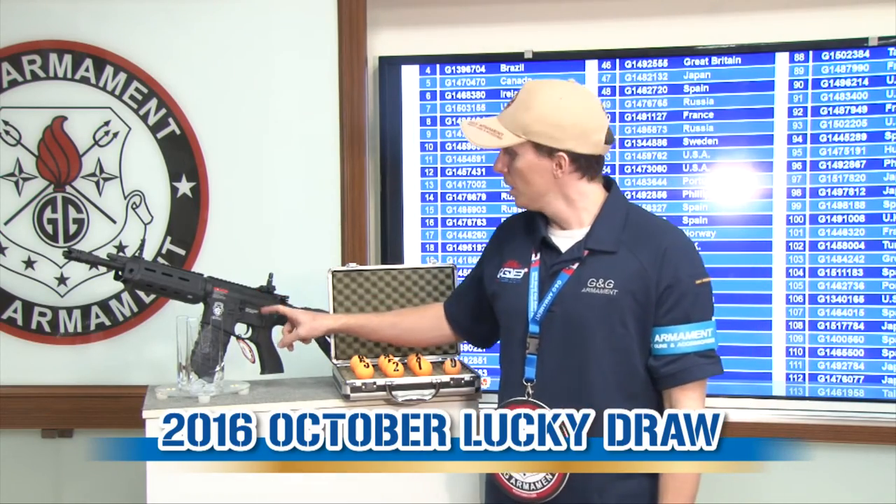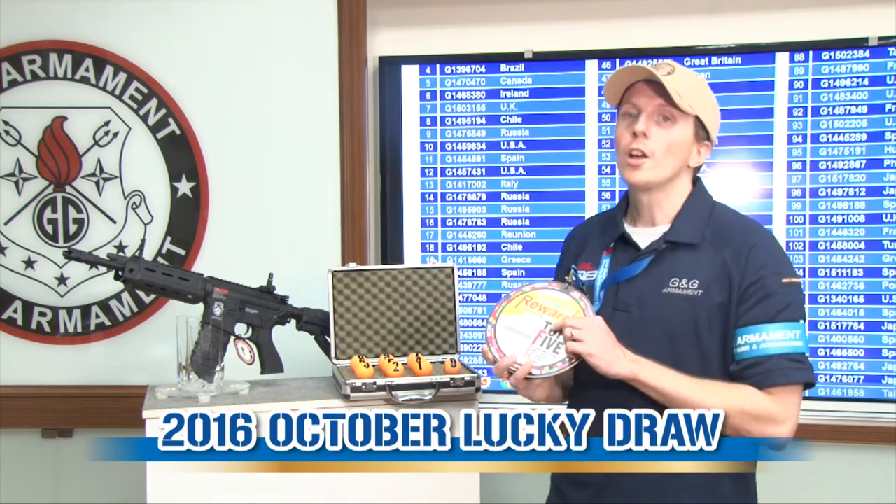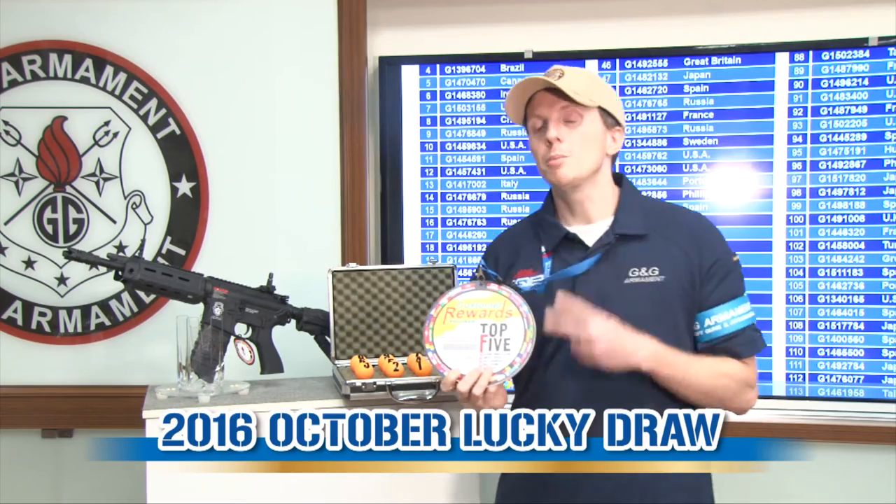If you want to participate in the Lucky Draw, it's very easy. On each replica, you have a runtime. On this runtime, you have two very important numbers.